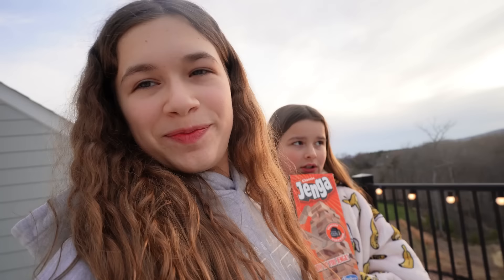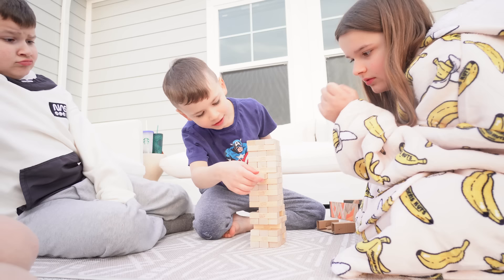We were just relaxing and eating chips and now we are going to play some Jenga because I'm really really bored. Teddy, come on! Whoever makes the tower drop is out of the challenge.